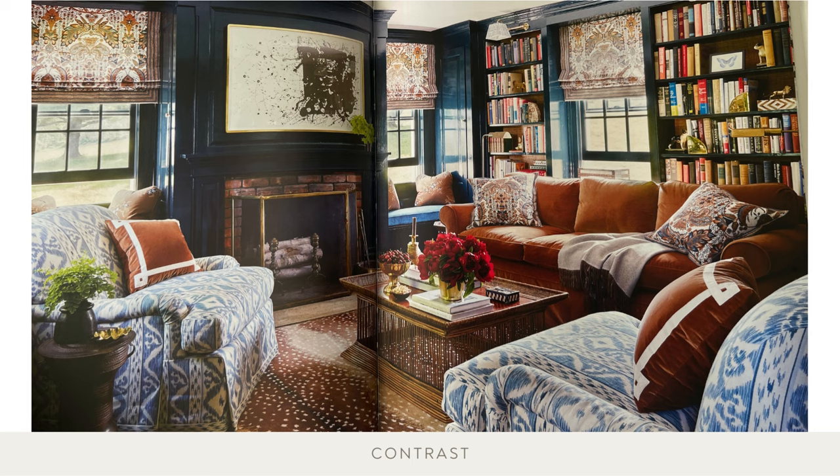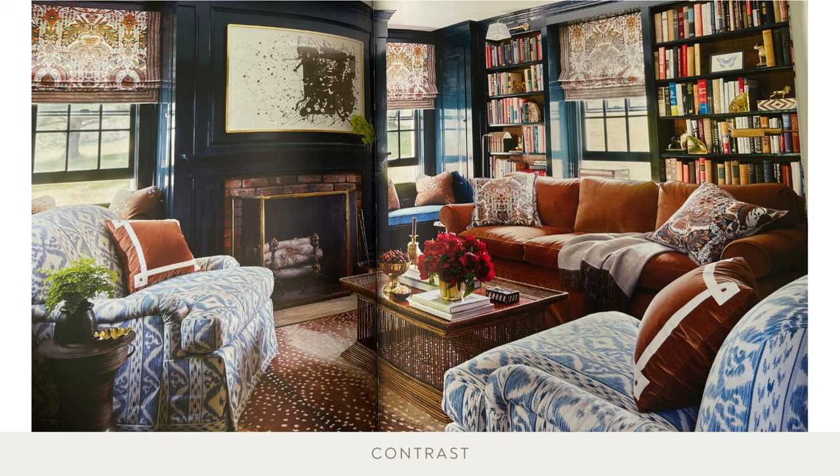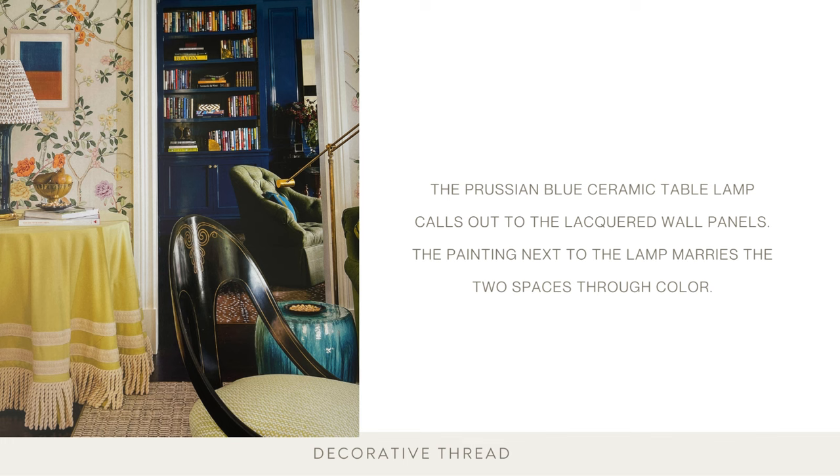Organic meets abstract in this paneled library — the neutral antelope rug is a stark contrast to the graphic print over the fireplace. It's important to have a decorative thread running through your home. Here, the Prussian blue ceramic table lamp calls out to the lacquered wall panels, and the painting next to the lamp marries the two spaces through color. Connecting each interior vista to the next creates a visual continuity that instills comfort and makes the house feel finished. A lantern ties the bedroom vestibule to the adjoining room with a smaller-scale version of the Indian block print pattern used for the bedroom's curtains — it is the continuity of color and pattern that weaves the two rooms together.